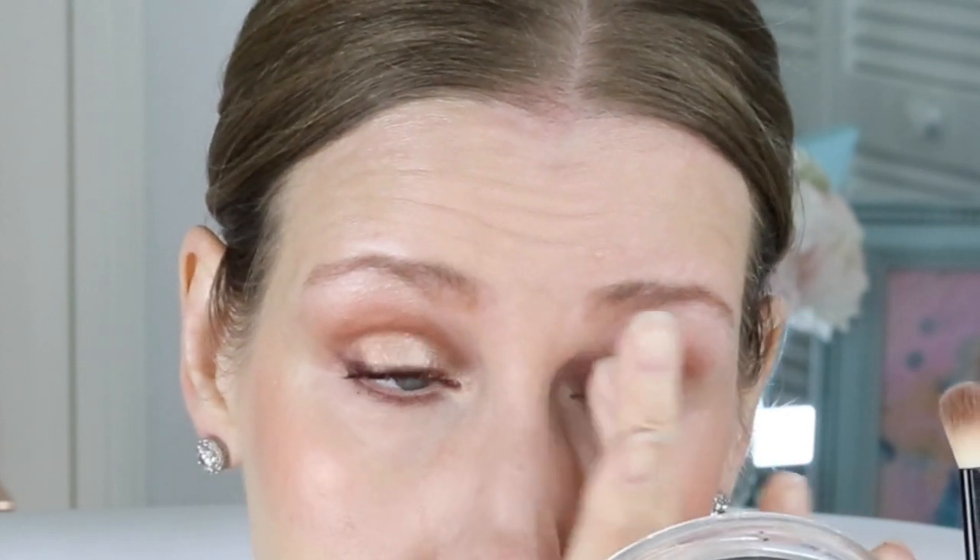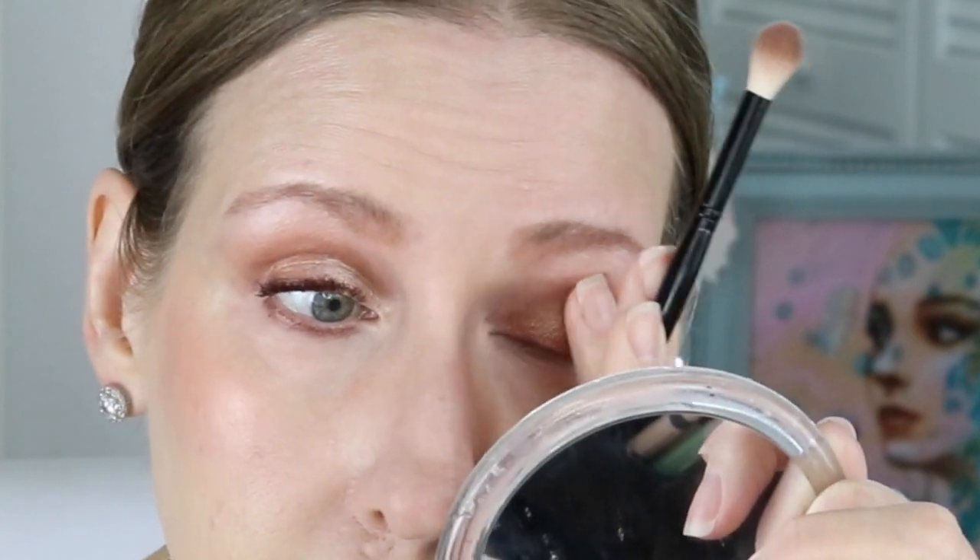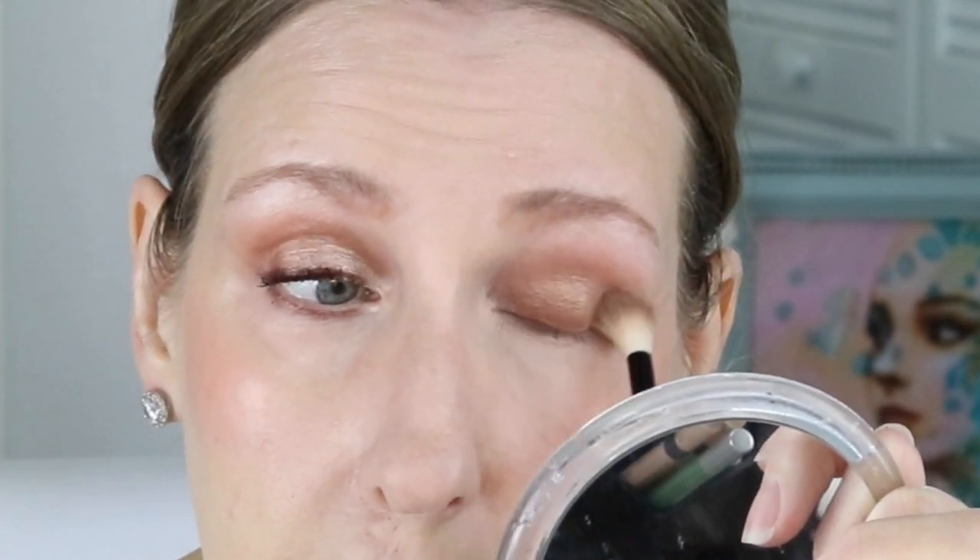Then we're going to get it right above there by the crease too, because we want to be able to see that. I'm just doing a basic nude color — you can use any colors you want. If you're somebody that just doesn't want to use a lot of colors, this is for you. You can already see how pretty that is and it already brightens my eyes. I like to add a little bit more because I want this to really pop. Do you see the difference between these two eyes? This eye looks a little bit brighter because of that lighter shadow.